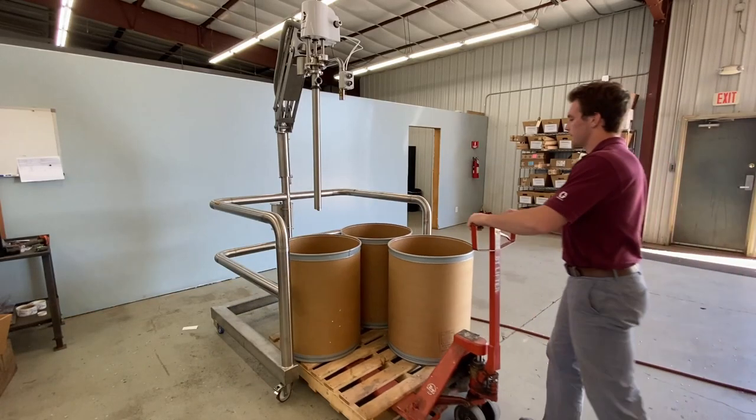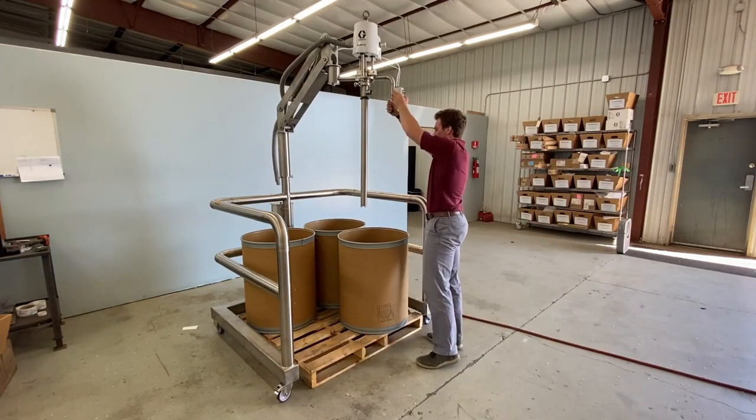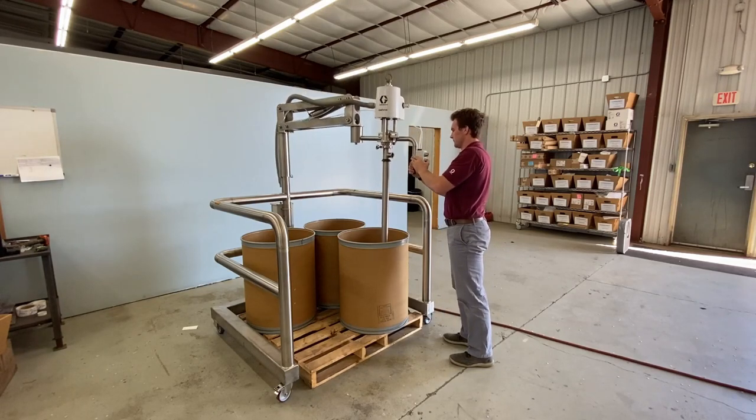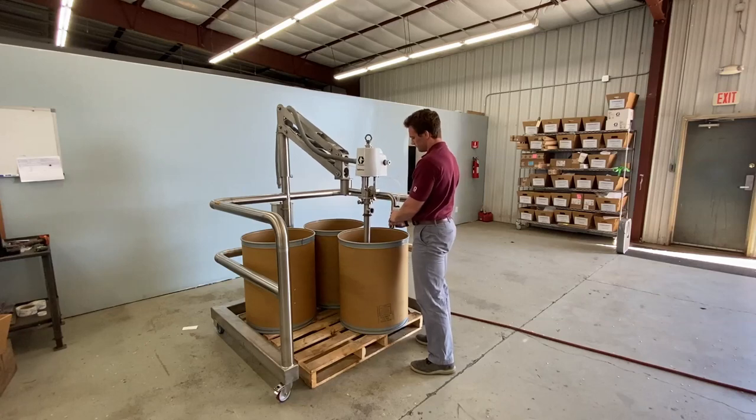End Assist is excited to introduce the all-new 3-axis portable sanitary elevator. This elevator is designed to improve material handling productivity when pumping low to medium viscosity fluids in food, cosmetic, and pharmaceutical applications.